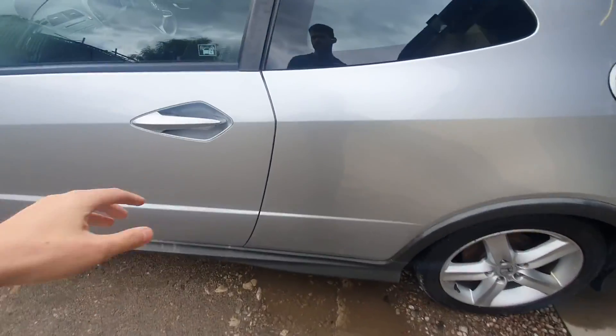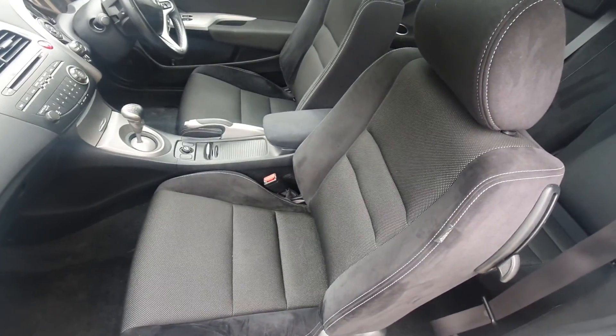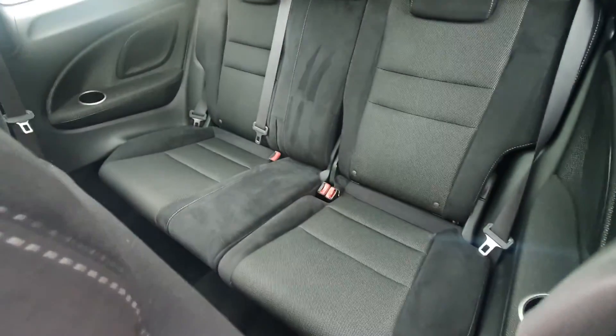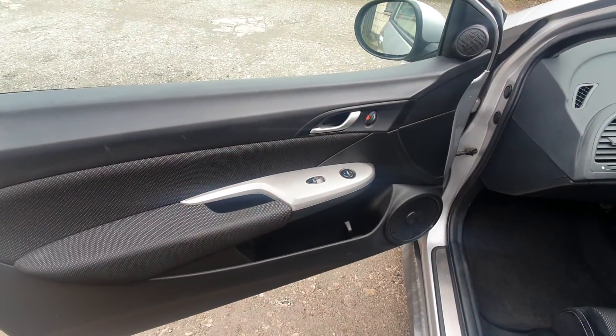Let's have a look at the interior. Very, very clean interior. It's got half-suede and cloth seats, and in the back it's got ISOFIX seats as well. There are three seats in the back.